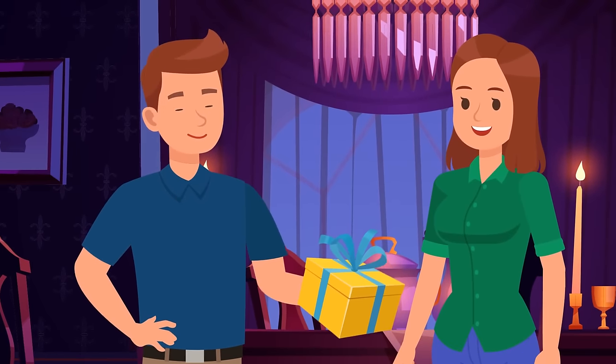Two friends want to cross a river. The only way to get to the other side is by boat, but the boat can only take one person at a time. The boat cannot return on its own, and there are no ropes or similar tricks. Yet both guys manage to cross the river using the boat. How is that possible? The guys started on opposite banks of the river.